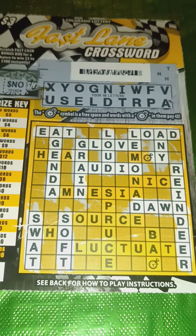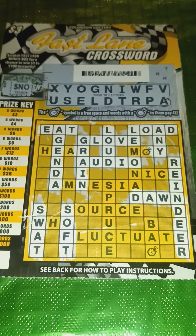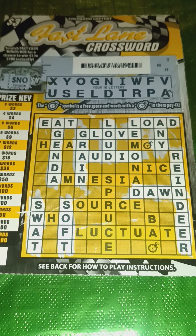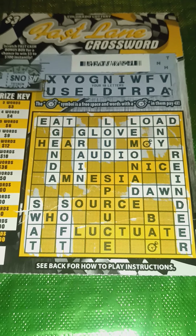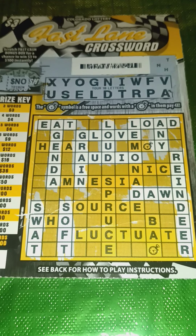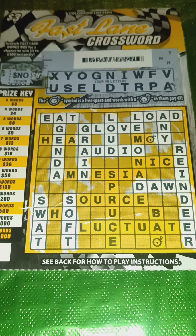But that pales in comparison to the one and only $200 winner I got on a ticket other than a $10 — this 12-word beauty on the $3 Fastlane Crossword. Yes, you heard me correctly: 12 words. I'll let you peek and look for yourself — there are indeed 12. One in 12,000 odds of hitting this. It's stunning.